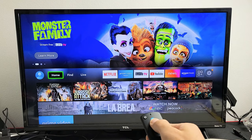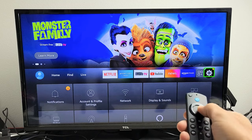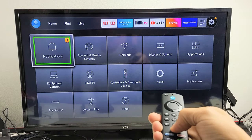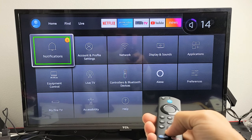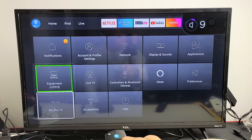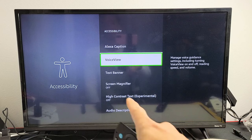First thing is you need to go to your Settings. Go to Settings and More Settings right here. Then we're going to go down — let me just decrease the volume here — and go down to Accessibility right there.